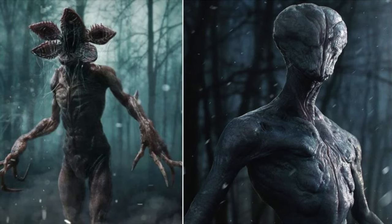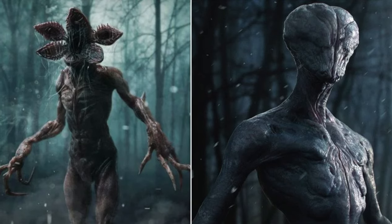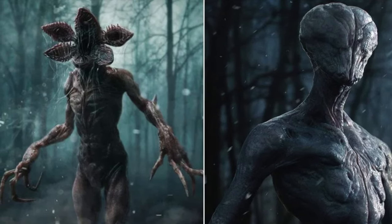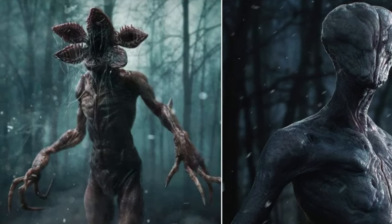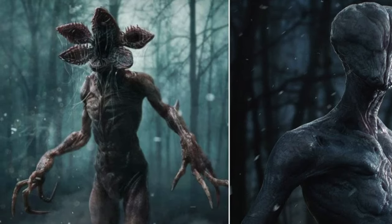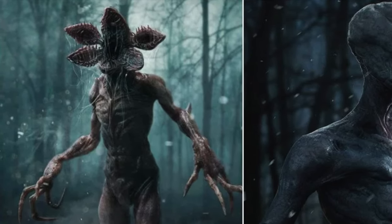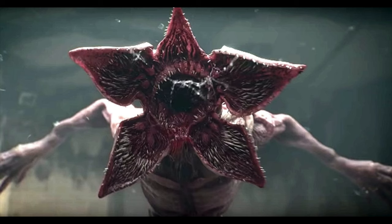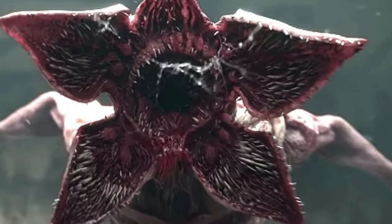Talking about its appearance, the Demogorgon is a tall, thin humanoid creature with elongated limbs. Its skin is slimy, it has no proper facial features, but a flesh-like flower opens up which is lined with many razor-sharp teeth. He opens this to suck and eat his prey. The Demogorgon is an evil monster with a large open mouth.